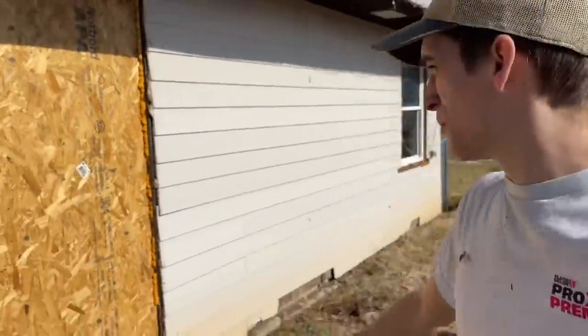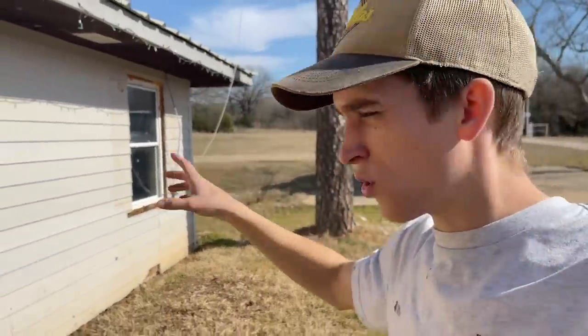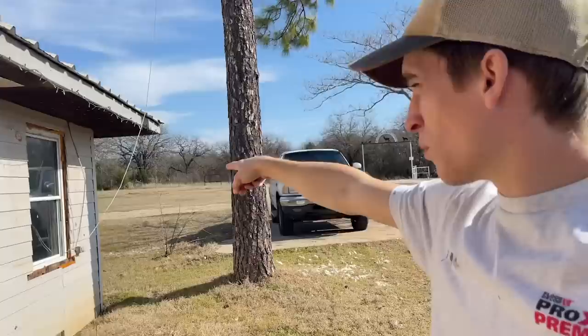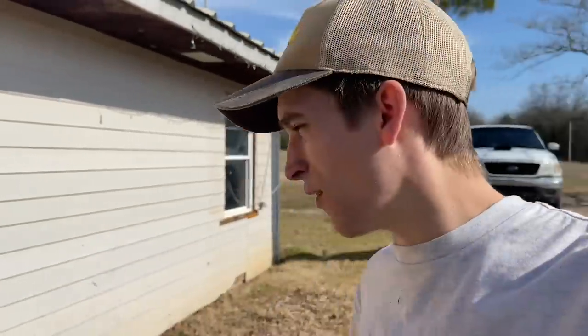We are going to be making a mess today. We are officially starting work on this. We've got two windows to put in here. That one is getting replaced because it's completely destroyed. So we have two new ones here. One's going to go where this old door was and then one's going to go right there. If you missed our older video where we took out this door and redid a bunch of the interior stuff, I'll leave that link down in the description.